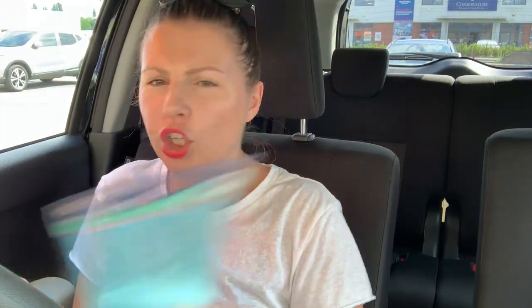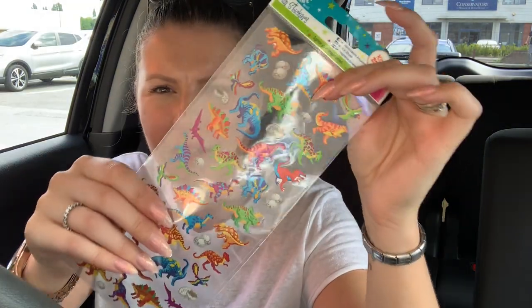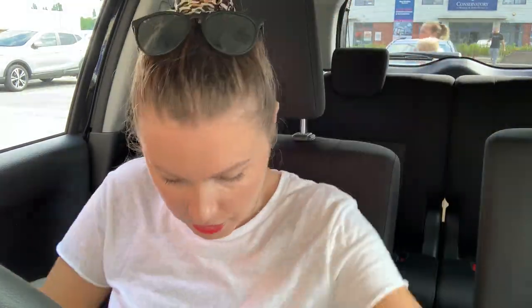These stickers were all a pound each — metallic ones, glow-in-the-dark ones. I was thinking he could put the glow-in-the-dark ones inside that box, leave it open, and then close it — so when it gets dark he can open it and they'll glow. And then these holographic ones with an extra holographic element — pretty cool.